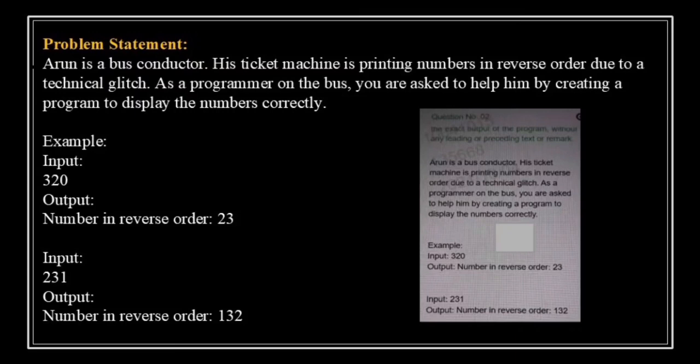Let's discuss another problem statement. Arun is a bus conductor. His ticket machine is printing numbers in reverse order due to some technical glitch. As a programmer on the bus, you are asked to help him by creating a program to display the number correctly. We need to create a program that takes an integer input, reverses its digits and displays the correct order. For example, if the input is 320, the output should be 23 — notice how the trailing zero disappears. Another example: if the input is 231, the output should be 132.